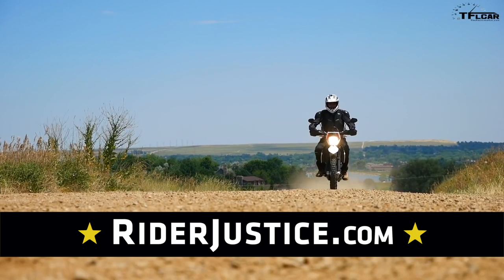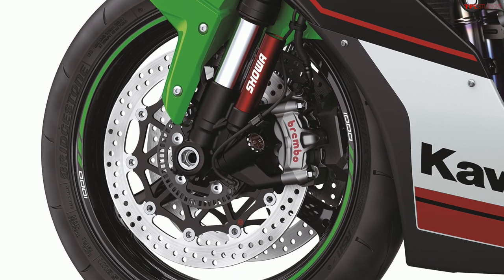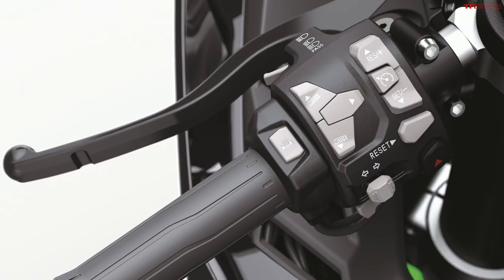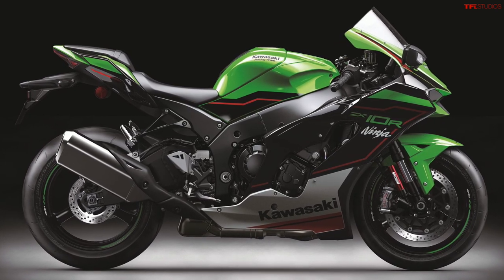The 2021 ZX-10R also has new riding modes, including Sport, Road, and Rain, as well as four custom modes. Using a switch on the left side of the handlebar, you can flip between your different riding modes on the fly, so there's no need to stop in order to change modes. The ZX-10R features a number of rider aids including cornering management, traction control, launch control, ABS, and quick shift up and down for clutchless shifts. The ECU will basically cut torque as it senses you shifting, so you can smoothly go into the next gear without using the clutch.